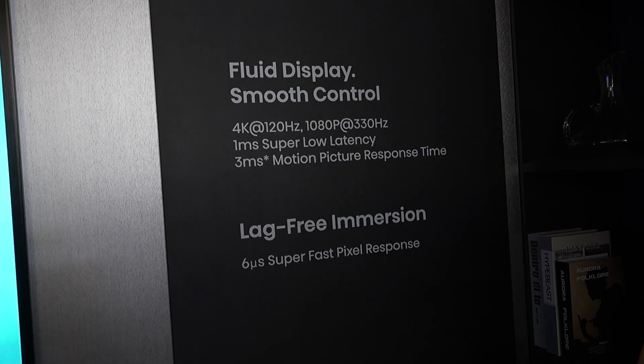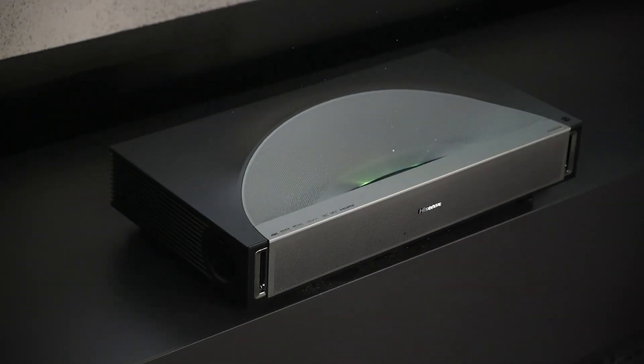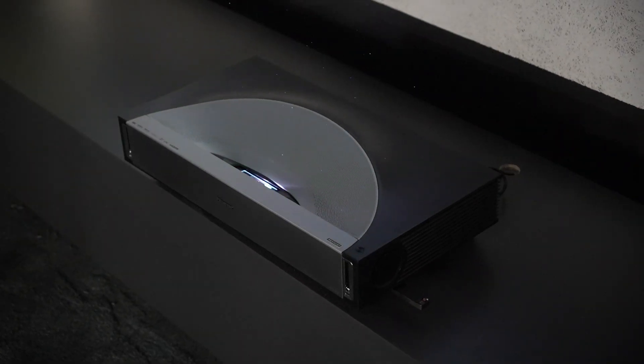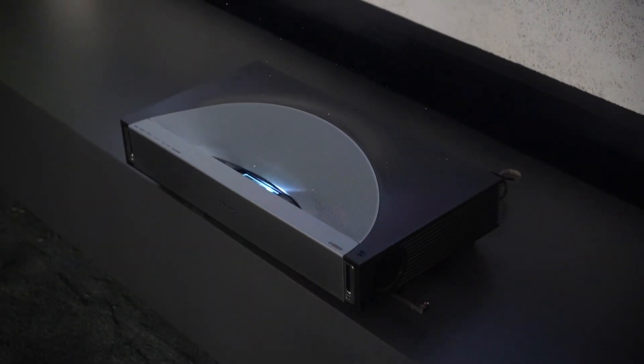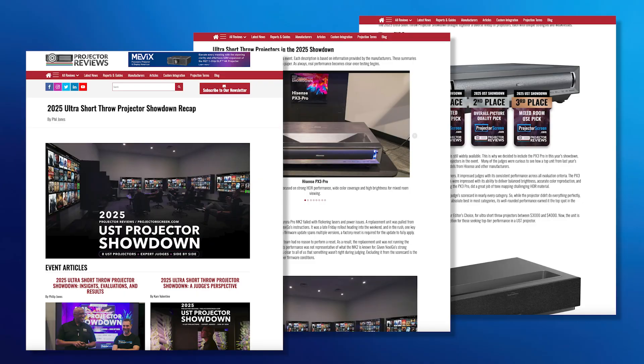It's also the first ultra short throw projector with VRR FreeSync — one millisecond response, super fast. And cosmetically, it looks like a baby L9 now. The Cosmo L9 got a lot of good feedback, but this is smaller, and the color's different because it's a cinema product — sort of gold and silver. The PX3 Pro has been an amazing projector. It won tons of awards on our site, was the top projector at the projector showdown in 2024, and also one of the top projectors in 2025.